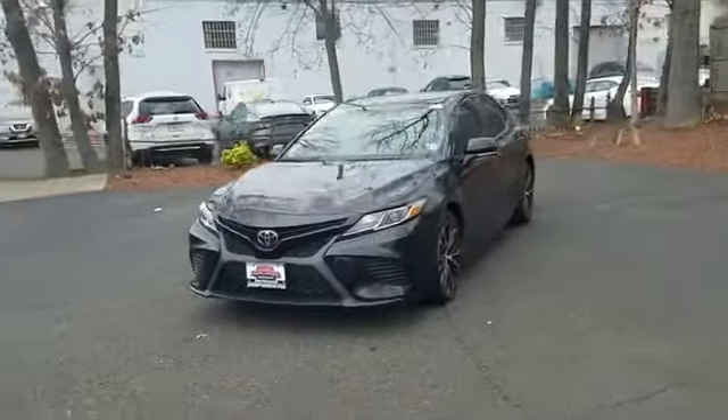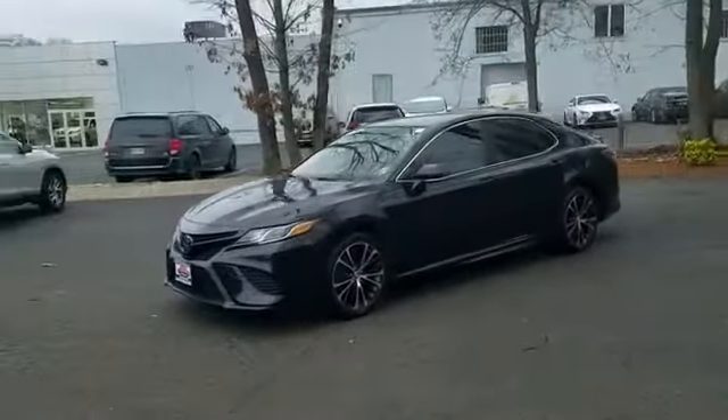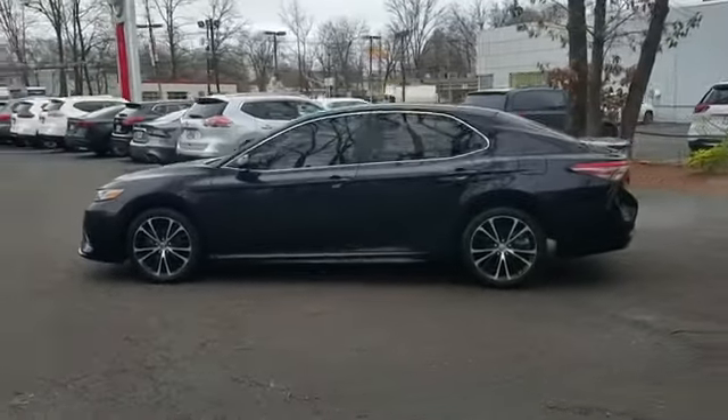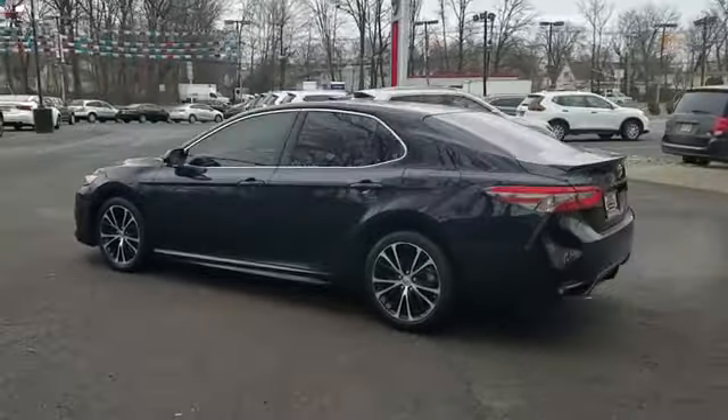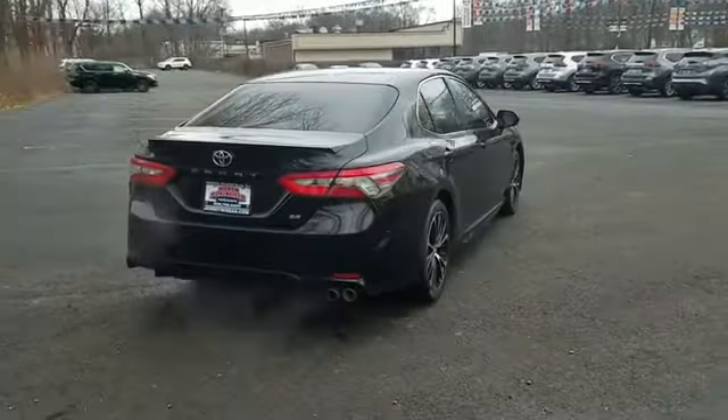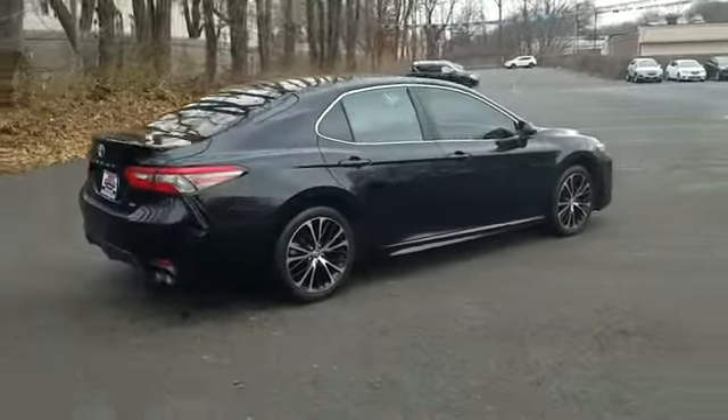2018 Toyota Camry with less than 34,000 miles on the odometer. This sedan combines safety and comfort with style and performance. You'll love this long list of impressive amenities, which include the following: leather seats, lane keeping assist, backup camera,